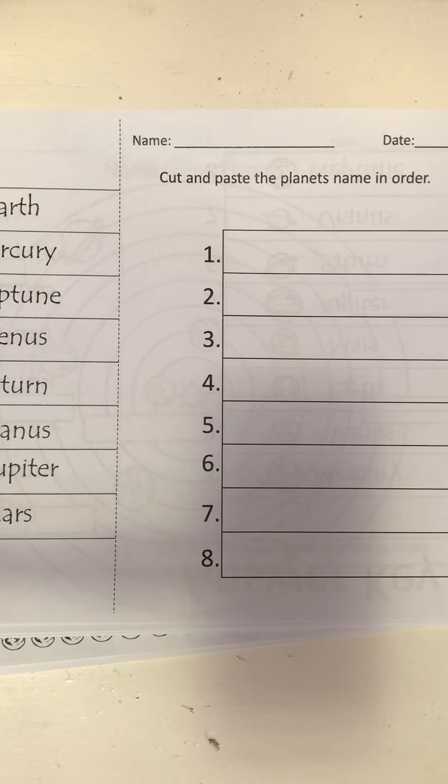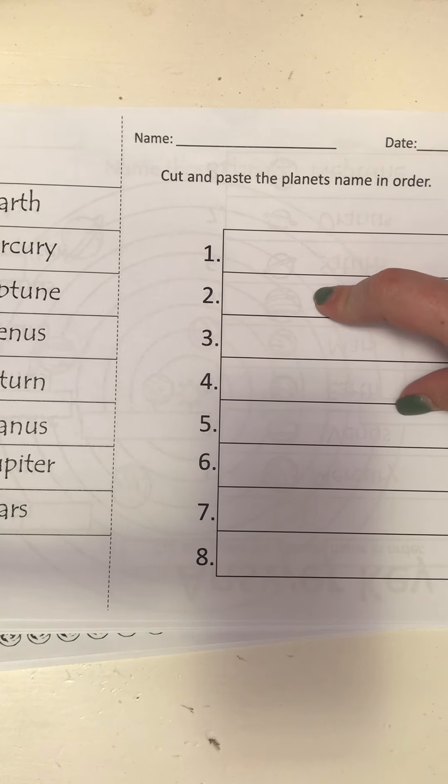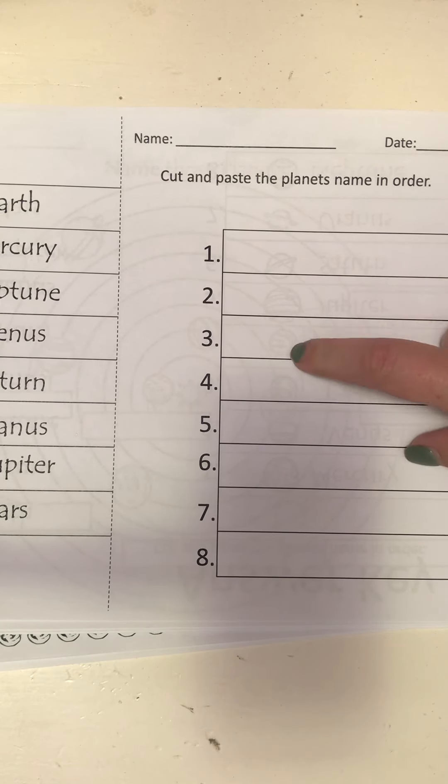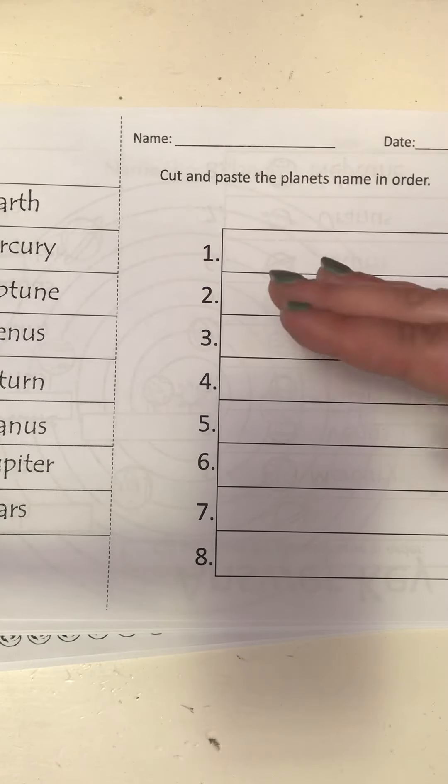This one says cut and paste, but please do not cut and paste because yours has been printed double-sided. All you have to do is write the order — for example, Mercury is first from the sun, then Venus, then Earth, then Mars. If you can't remember, go look at the order on the first two pages.